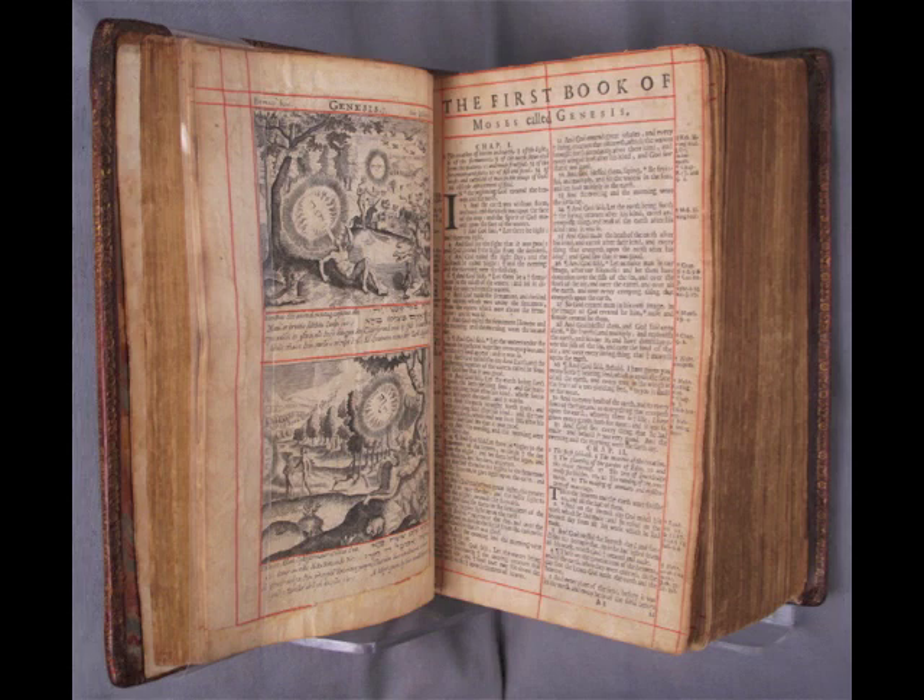The 1660 Bible has a beautiful binding of red Morocco in the cottage roof style. Its edges are gilt and its text ruled in red. The volume opens with the Book of Common Prayer published in 1665 and ends with the 1663 edition of the Metrical Psalms.